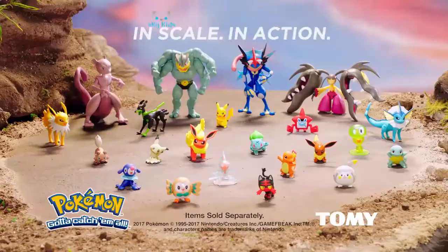Who will win? You decide! In scale, in action — Pokemon figures. Figures sold separately from Tomy.